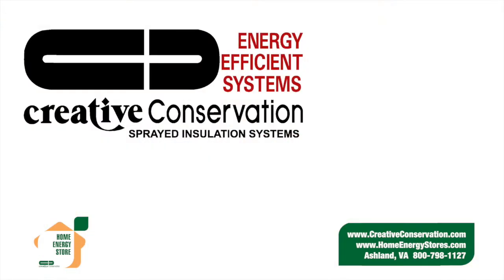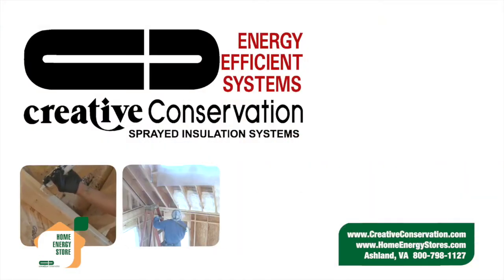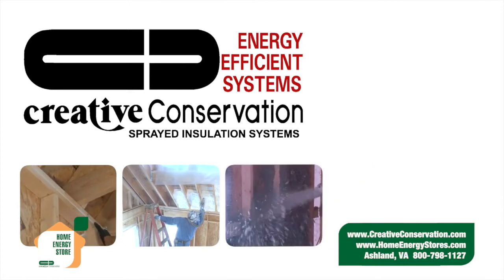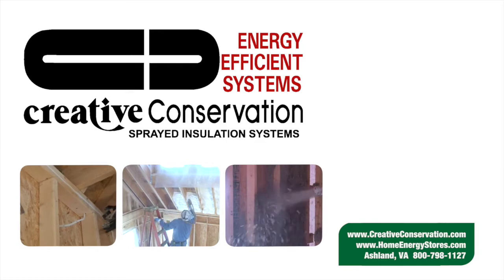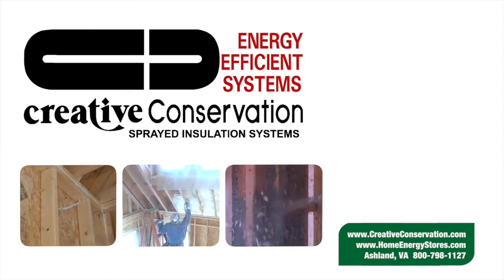Thanks for watching. Please be sure to look for more tips from the experts at Creative Conservation's Home Energy Store. Creative Conservation is a leader in providing foam and sprayed insulation systems, educating builders, homeowners, and commercial contractors alike to the benefits of insulation and waterproofing systems.